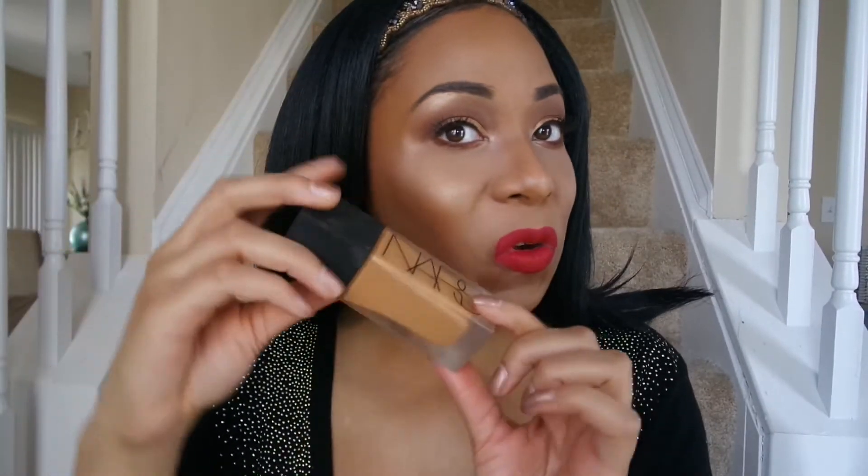I've gone ahead and applied the rest of my makeup and decided to do a red lip today — I have not done a red lip in a while. So yeah, this is the look. I'm going to go on about my day and then come back later with my full thoughts. I have some foundations I want to compare it to, like the NARS. Stay tuned — I'll be back in about six hours with my final rundown on how this foundation holds up throughout the day.